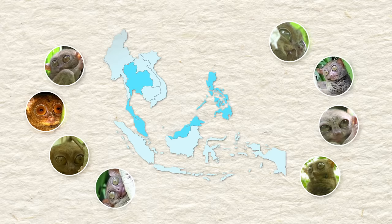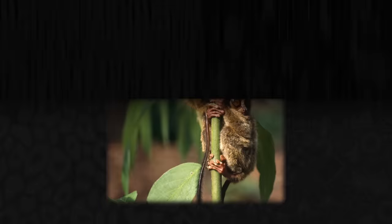Their territory used to be much larger, but deforestation has led to their extinction in much of their historic range. Pygmy Tarsiers, which until recently were thought to be extinct, are the tiniest, weighing only 57 grams, and also the cutest or creepiest. It's hard to say.